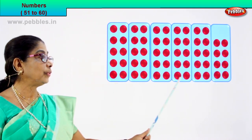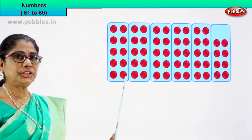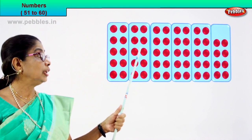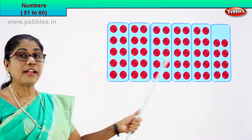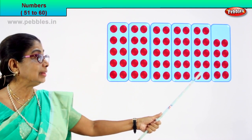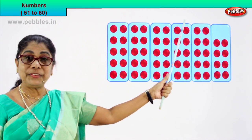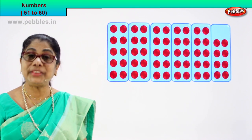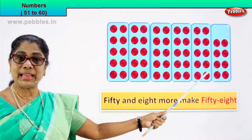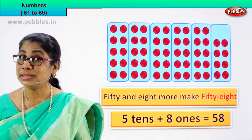One, two, three, four, five boxes of ten each. Let's count the first box: one, two, three, four, five, six, seven, eight, nine, ten. One ten, two tens, three tens, four tens, five tens. Five tens are fifty. How many ones? One, two, three, four, five, six, seven, eight — fifty plus eight: fifty-eight. Fifty and eight more make fifty-eight. Five tens is fifty plus eight ones is equal to fifty-eight.